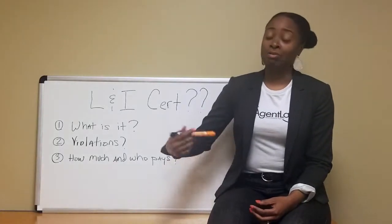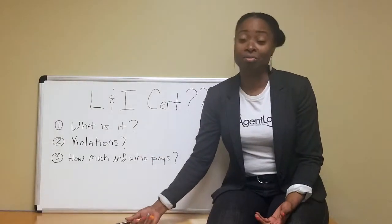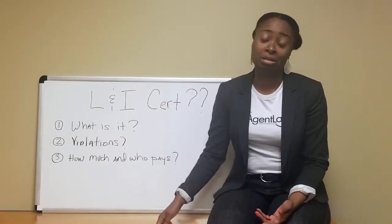And if there are violations, it's up to the seller to clear those and for L&I to come back out and make sure that it's done.